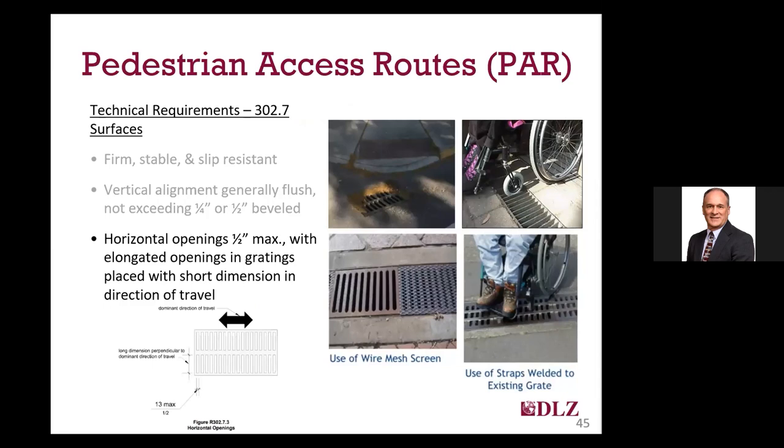Horizontal openings can be one-half inch maximum, and if they're elongated, they should be oriented with the short dimension in the direction of the path of travel. These types of openings include things like grates for storm structures and tree grates, but can also include separations in sidewalk joints and cracks. In urban areas, these can also include ventilation shafts and covers for lifts and elevators. If over one-half inch in width, these openings can trap the wheels of wheelchairs or the legs of walkers and canes. In some cases, you can reduce or eliminate the issue by placing wire mesh screen over the openings or using straps to reduce their long dimension, but you still need to consider the design if the grate is used for stormwater intake.